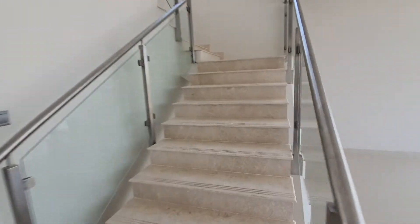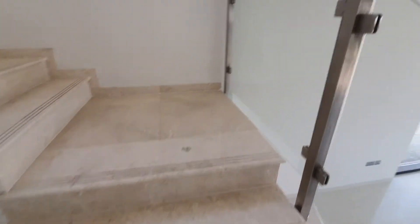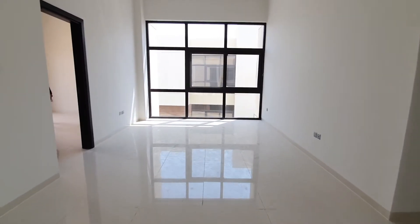This is a five-bedroom villa — one bedroom down and four bedrooms up. There is a good-sized sitting area on the first floor.